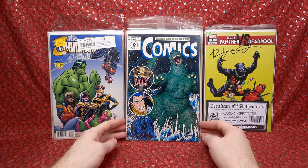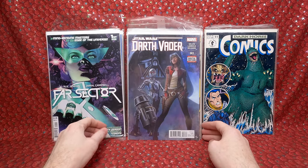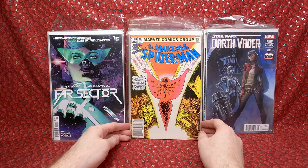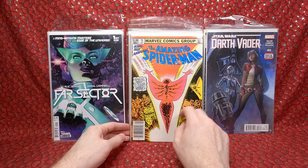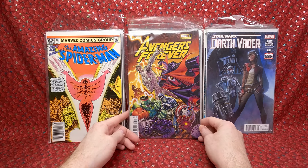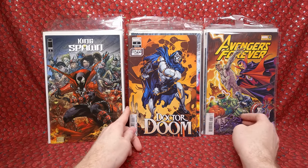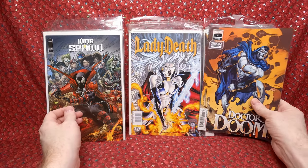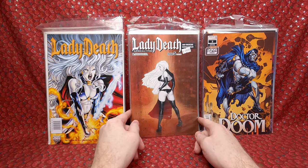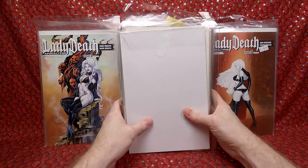A Dark Horse Comics number 11 with a cool Godzilla cover. Far Sector number 1. Darth Vader number 3 — the first appearance of Doctor Aphra, that's awesome. Amazing Spider-Man number 16 Annual — the first appearance of Her. The value of this issue is going up because of that. Avengers Forever number 3 — a really cool monster variant. King Spawn number 1 — awesome cover, love that one. Doctor Doom number 2, 2099 variant. Lady Death number 4, Lady Death number 5 — a really beautiful variant. Lady Death number 2.